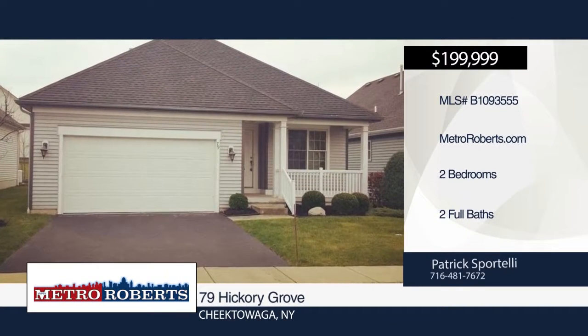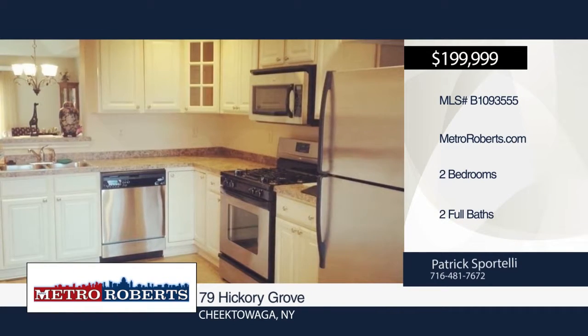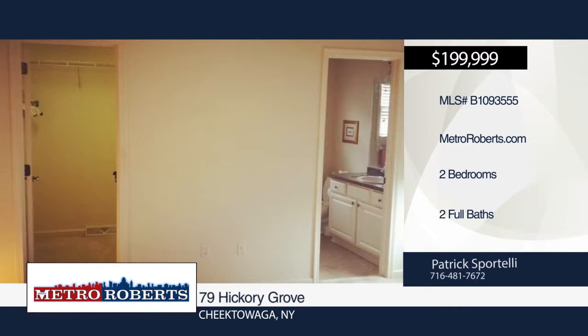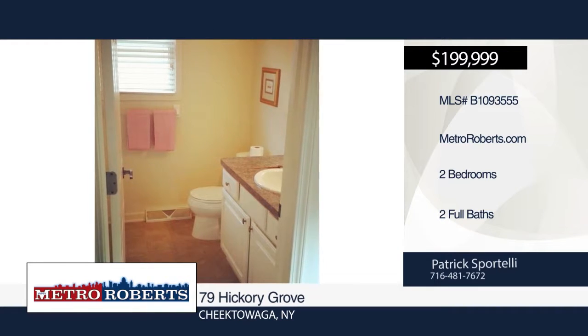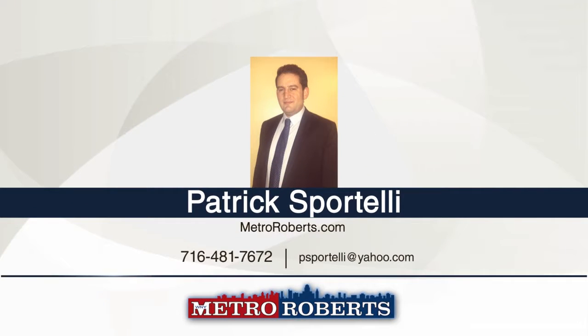Looking to downsize? Check out this newer two-bedroom, two-bath Murano-built patio home, conveniently located off French Road in Cheektowaga. Features include a kitchen, pantry, laundry room, full basement, and covered porch. The master bedroom features a private bathroom and walk-in closet. Taxes are low for the area and the association fee is only $174 per month. Call Patrick Sportelli.